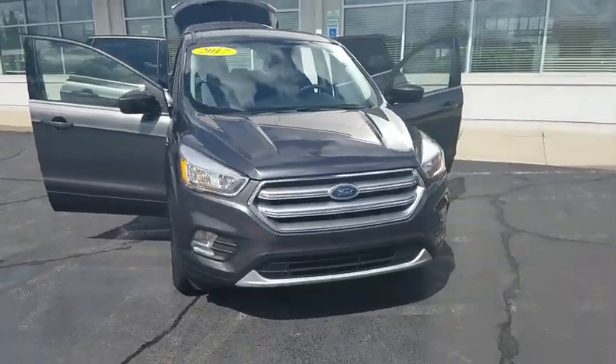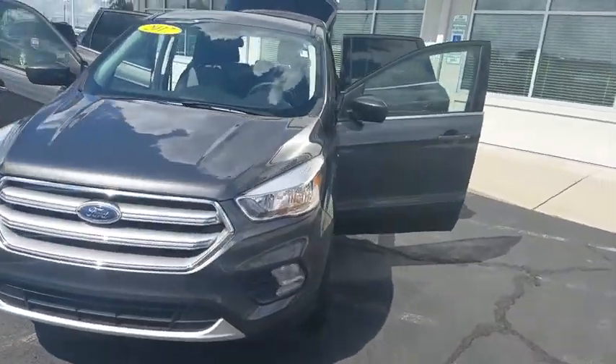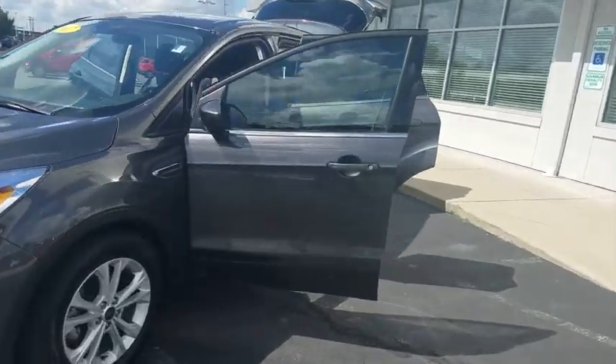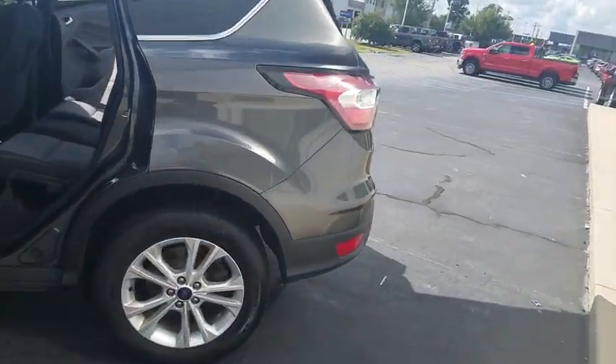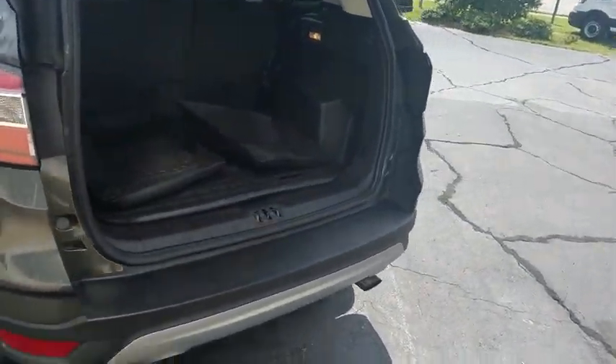You are going to love the 2017 Ford Escape. Gas engines flex, tow, sip and go with Ford Escape. This vehicle has less than 100 miles. Here are some of this vehicle's great options.